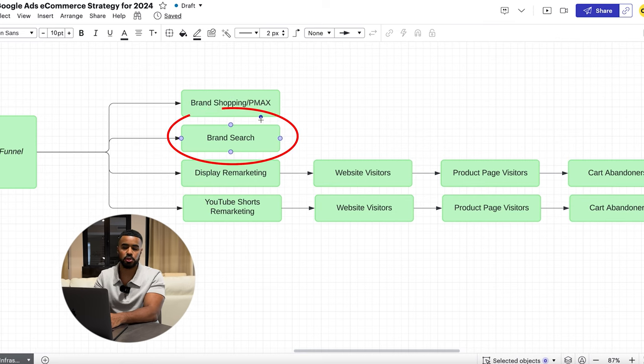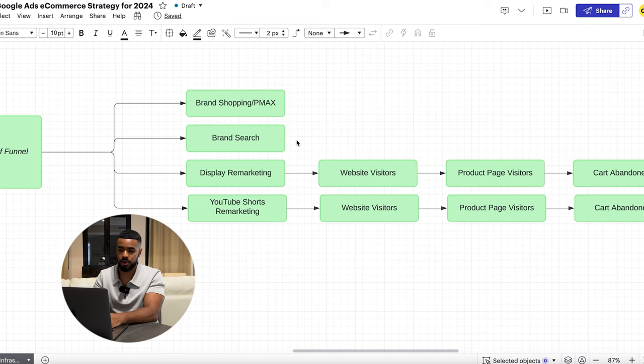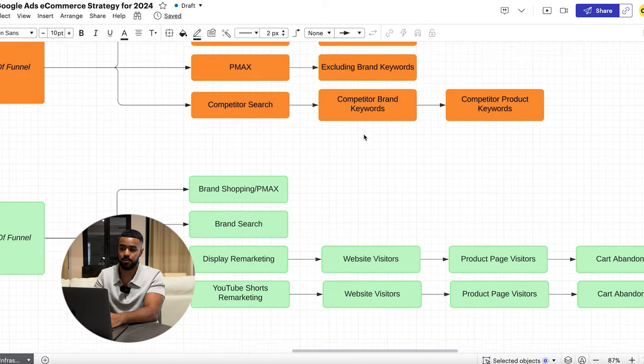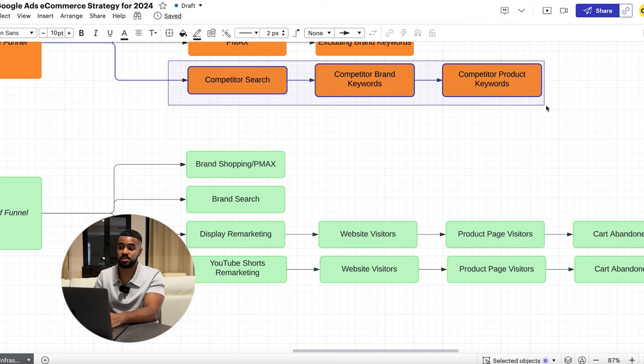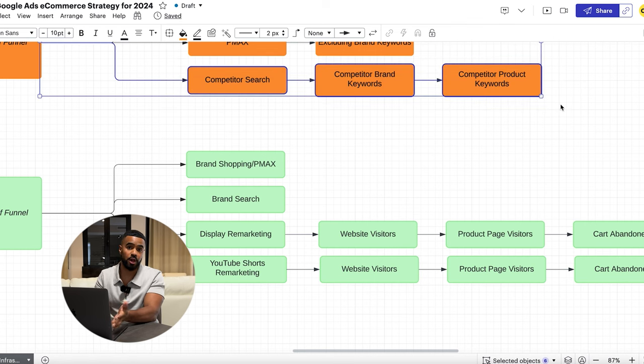Next we have Brand Search — the most common campaign type that almost every brand runs and where most brands see their performance from. It's very important to run brand search because if you don't, a competitor can see that and target your keywords — just like in the competitor search example I mentioned. Sometimes our competitor campaign works precisely because we come across competitors that aren't running Google Ads, and we take advantage of that opportunity.